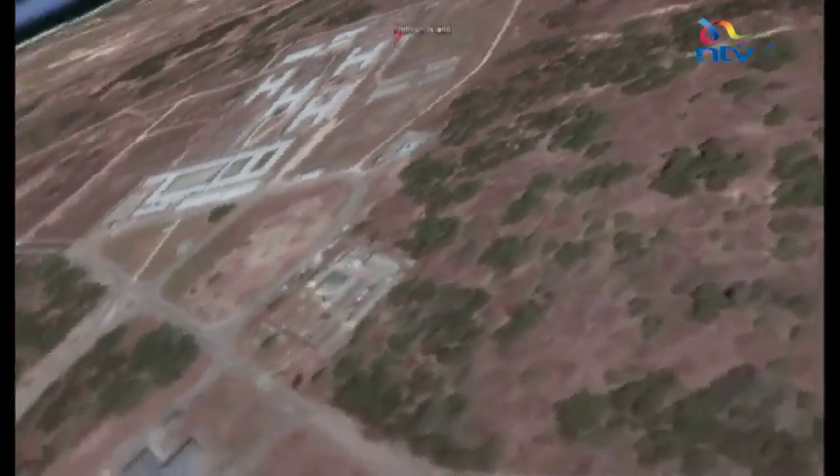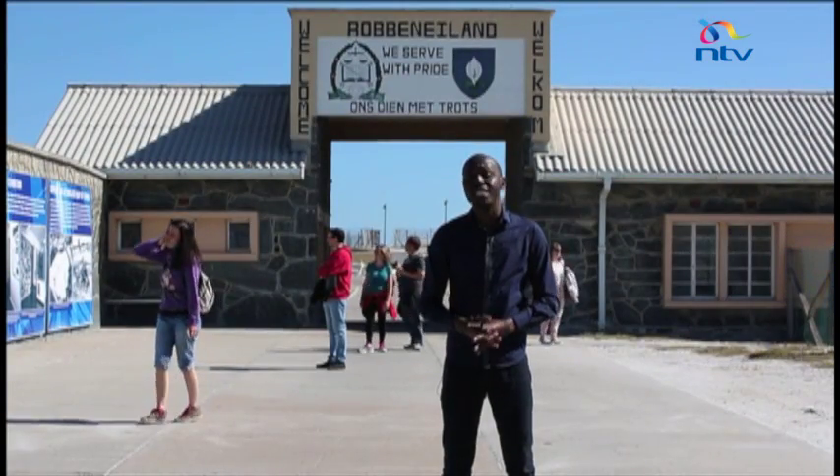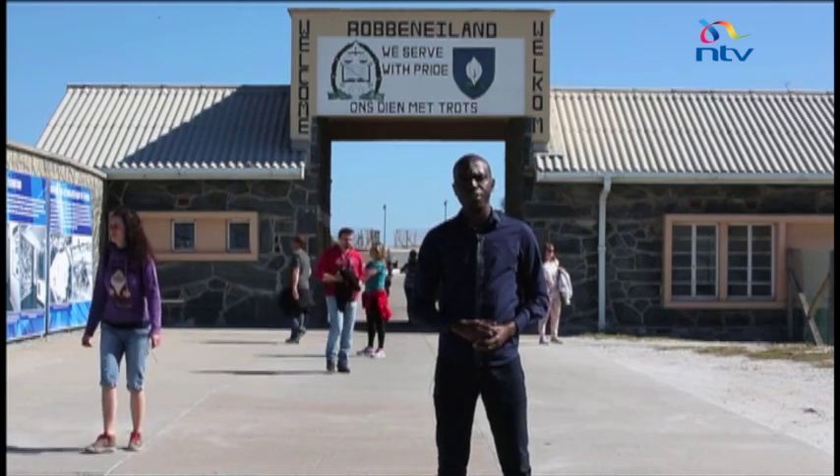Not everybody gets to come to Robben Island, a huge UNESCO world heritage site and a popular tourist destination, but now you can with Google Street View.